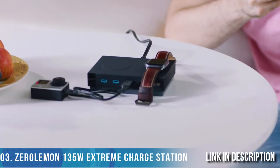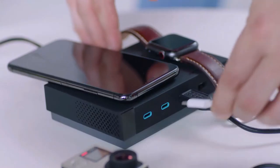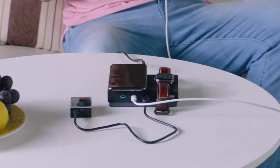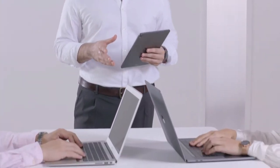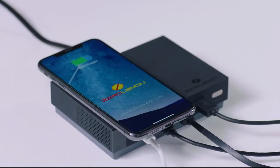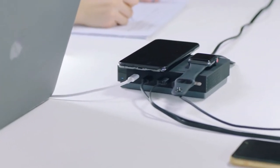The Zero Lemon 130-watt charging station, equipped with innovative Smart Ultra Charge technology and inspired by minimalistic design philosophy, is designed for the power user and the ultimate Apple device user. The charger allows a total of six devices to fully charge simultaneously — for example, a MacBook Pro 15, an iPad Pro, three iPhones (one charging wirelessly), and an Apple Watch, all at the same time.